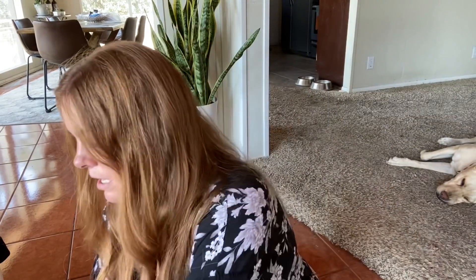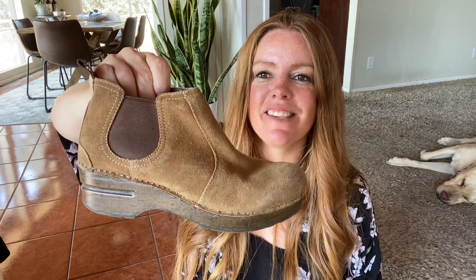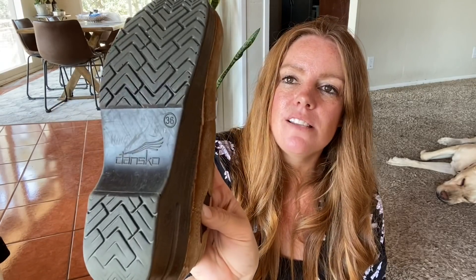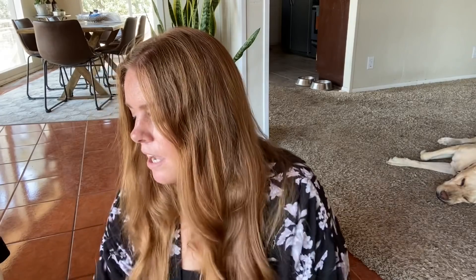I feel very awkward showing shoes because I just rarely get them. These are a pair of Dance Go — kind of funky style, like an ankle boot somewhat. These are a size 36, so pretty tiny. I did find a style name for these and they seem to do okay, but because they're tiny I'm not sure.